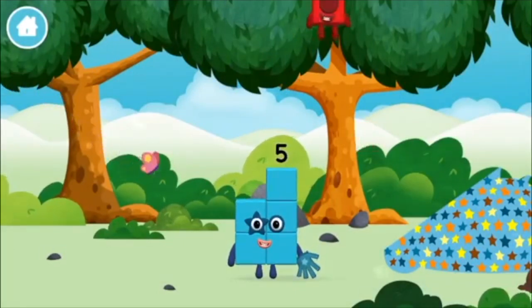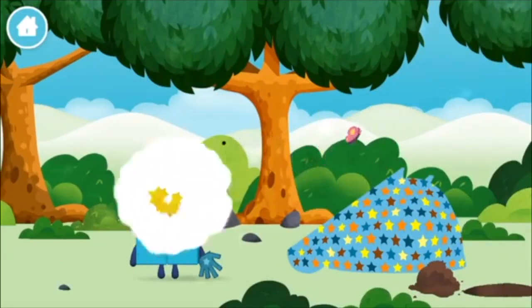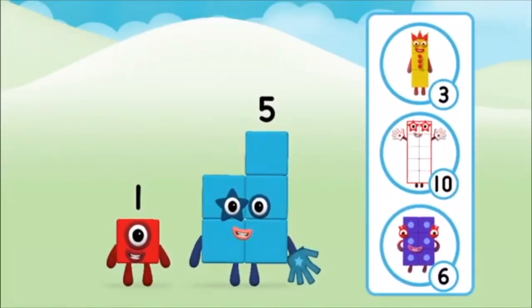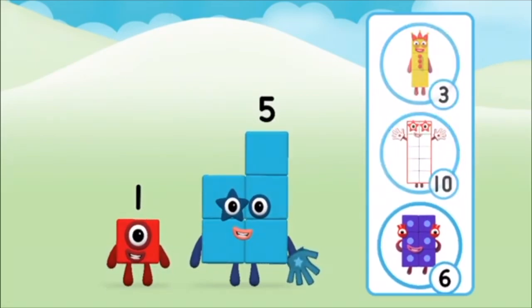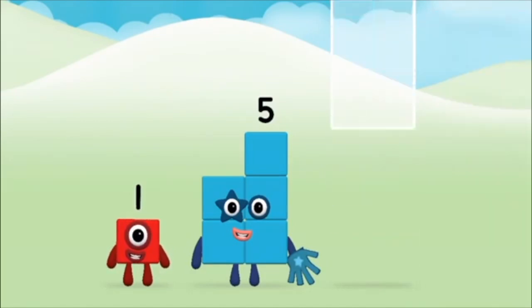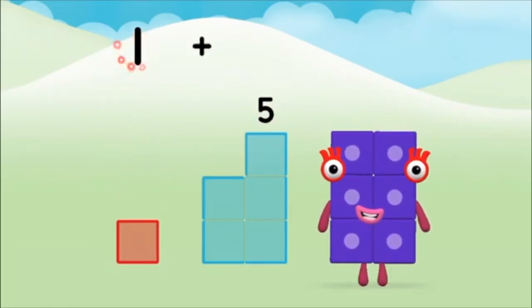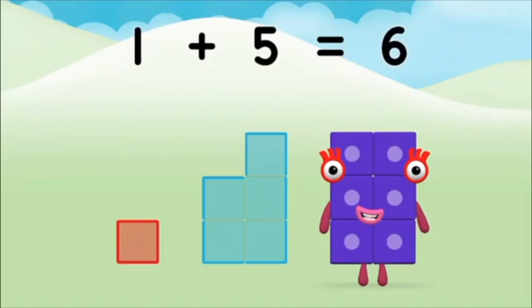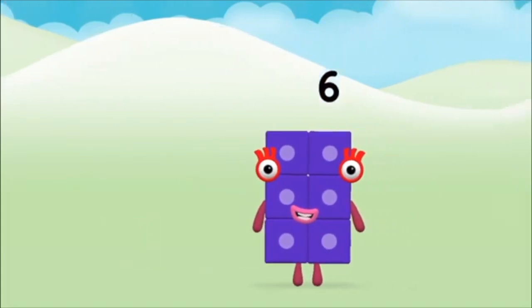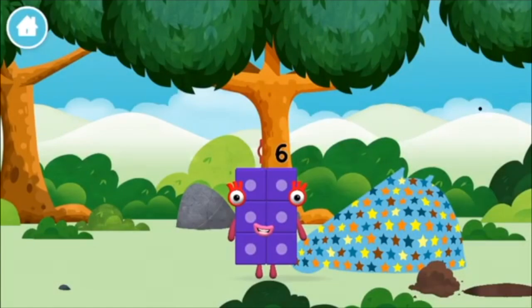You made a number block! Which number block did you find? What number block can you make by adding these two together? Correct! You chose the right answer! Add the number blocks together! Five, one — one plus five equals six! Marvellous! You made number block six! You made a new number block!